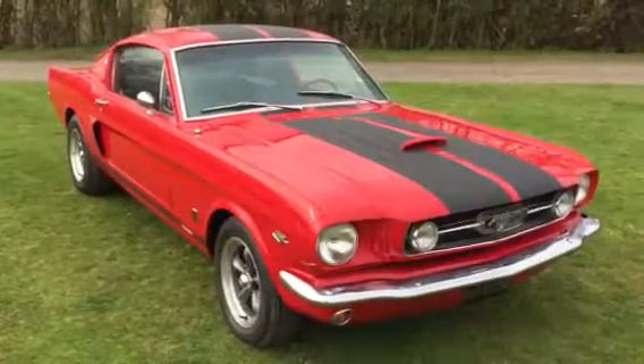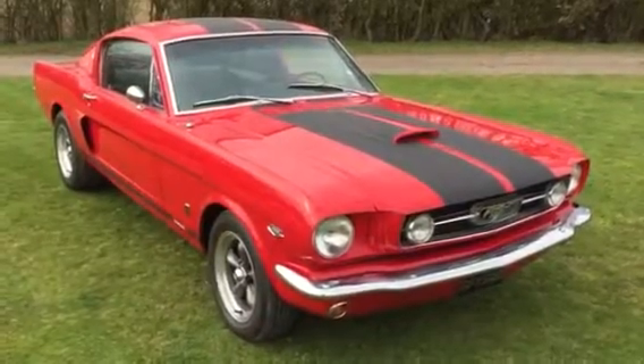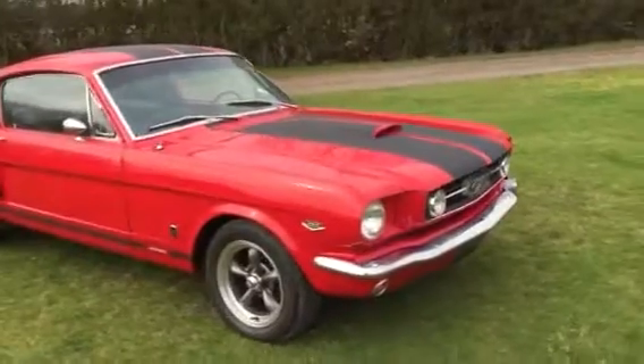Classic American Car Sales — 1966 Mustang GT. Just had it striped with matte black stripes. I think it looks pretty darn good.